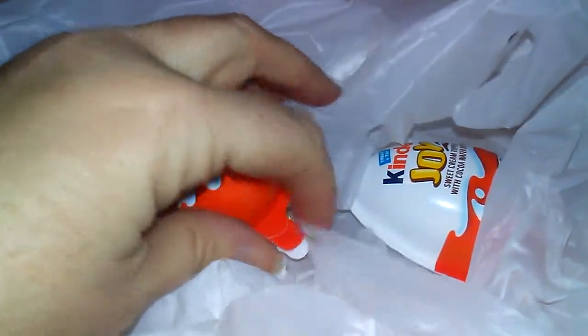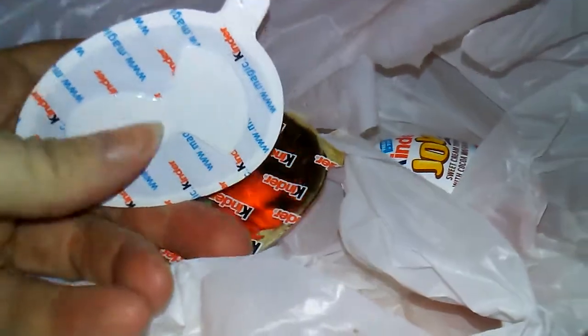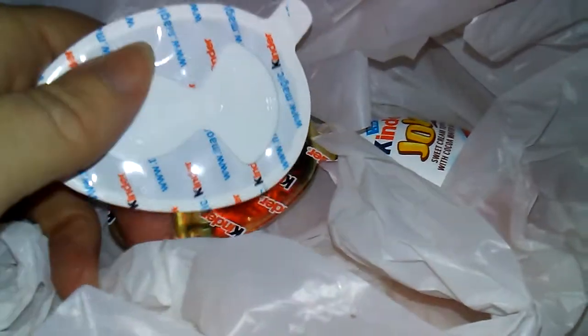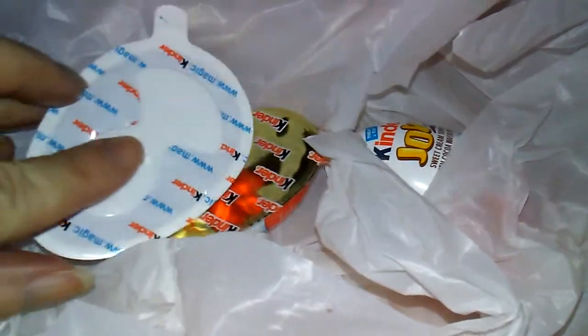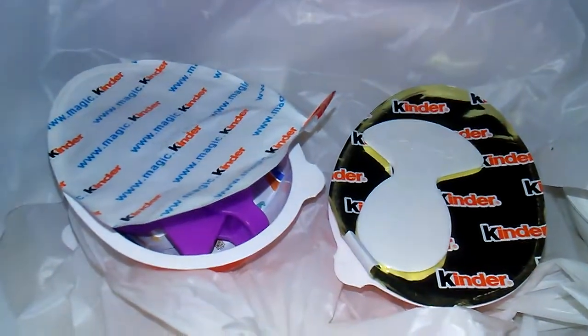When you pull this little part apart, it has two different openings. And it looks like it has a little spoon thing attached to it. I'm going to take the spoon off and open these two parts and we'll see what's inside. I got it open.